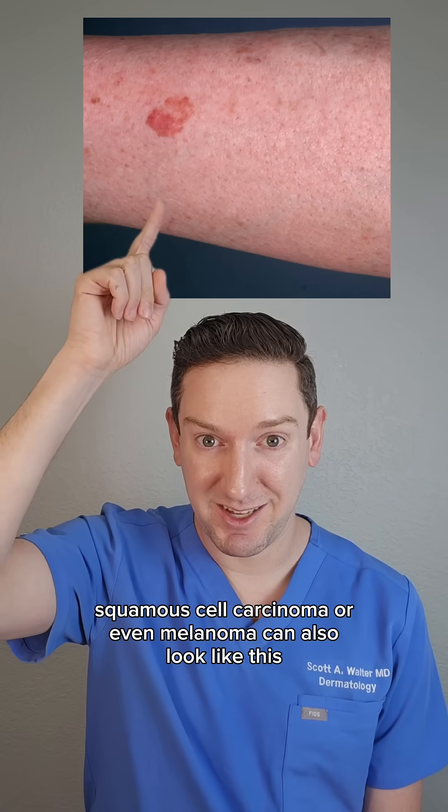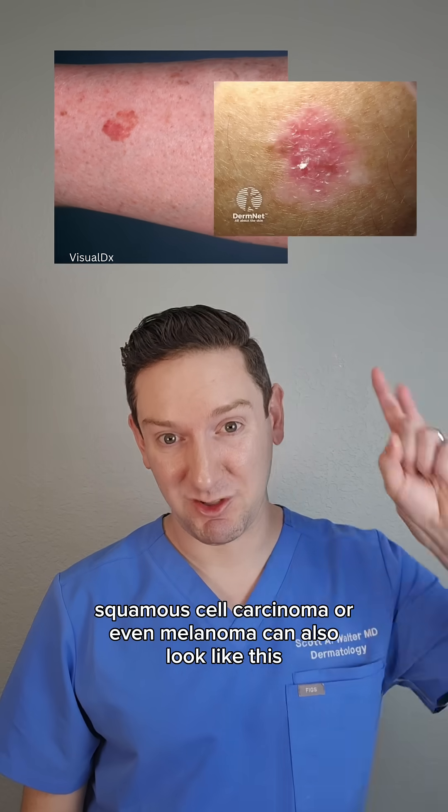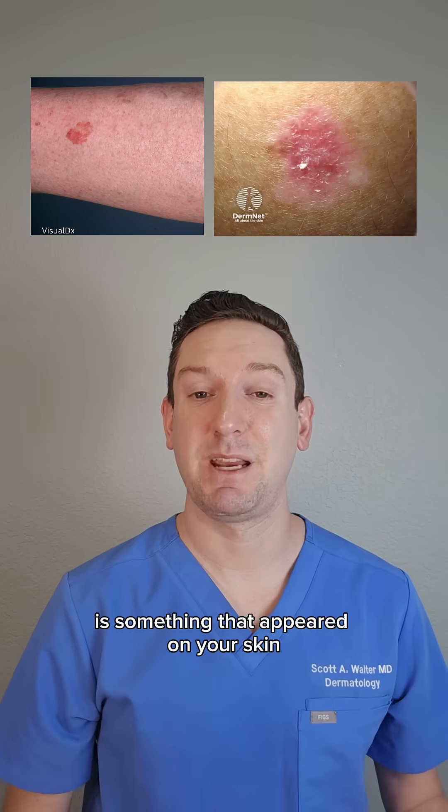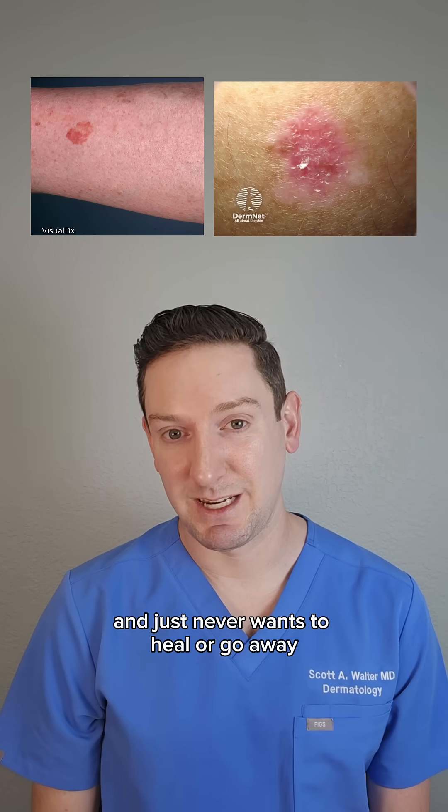Squamous cell carcinoma or even melanoma can also look like this. So the key here for you to recognize is something that appeared on your skin and just never wants to heal or go away.